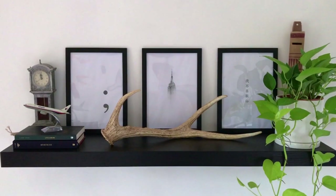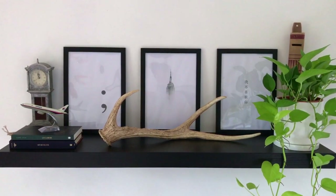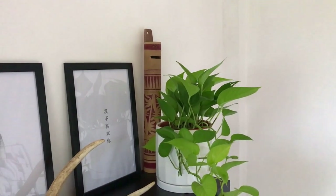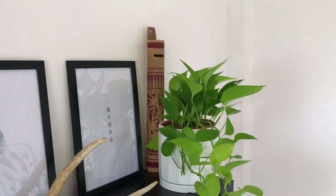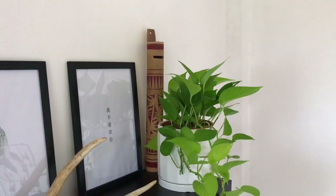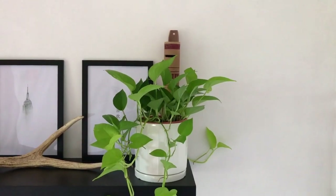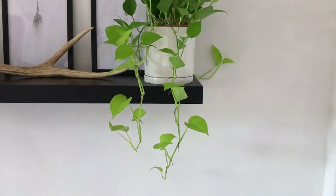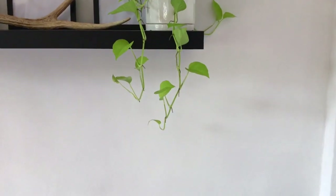I also have this antler that I stole from my grandparents' house because they used to have a lot of deer, and once every few seasons the male deer will shed its antlers and grow a new one. So I just grabbed one of those and put it on this wall shelf. I purposely placed that golden pothos plant right over the top part of my bed.